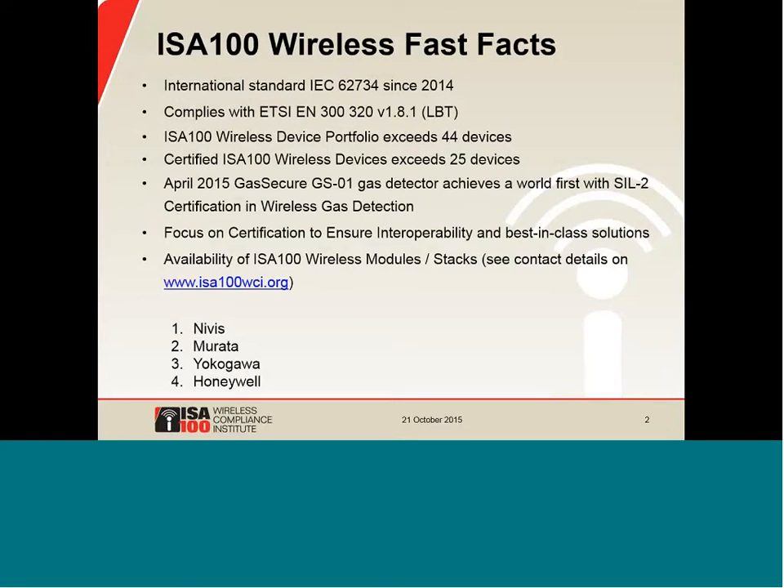ISA-100 Wireless is an international standard, IEC 62734, approved in 2014. It is compliant with the ETSI EN300 320 version 1.1 standard, which predominantly addresses coexistence in the 2.4 gigahertz range — many people call this listen before talk. Our portfolio today exceeds 44 devices and is growing. We have over 25 devices certified, and that's growing. In April 2015, Gas Secure gas detector achieved Fill 2 certification as a wireless application, a unique first in the industry.